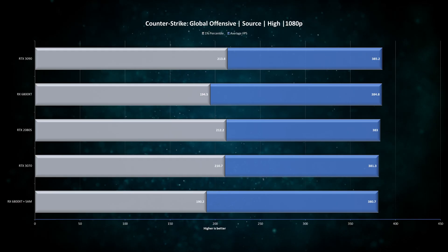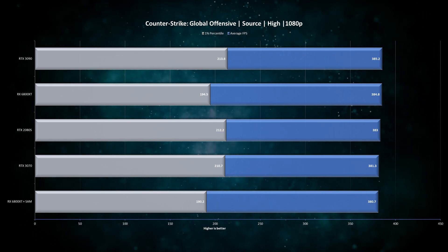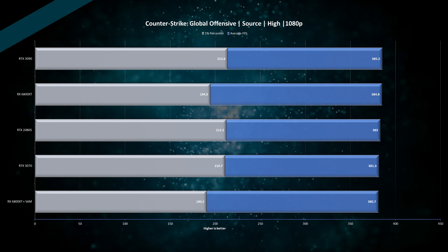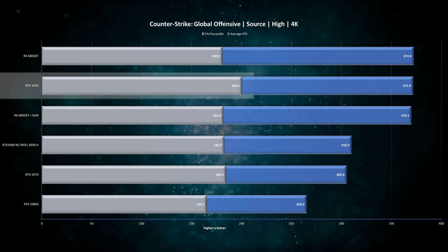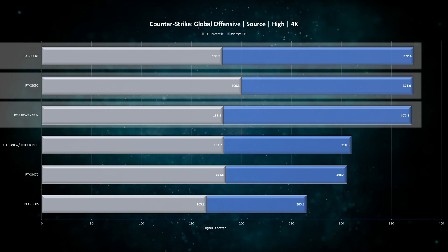The RTX 3080 does have low 1-percentiles compared to the RX 6800 XT — and this is actually where the AMD card has a winning feature: 16 GB of VRAM. Horizon Zero Dawn at 4K on maxed-out settings needs more than 12 GB of VRAM, and the RTX 3080 only has 10. Next we have CS:GO, and at 1080p the RTX cards perform about 10% better on 1-percentiles, but at the 200 FPS mark it doesn't really matter much. The RX 6800 XT is matching at least on average FPS, and with SAM enabled it is performing really well — there's no doubt that the RX 6800 XT is competitive.